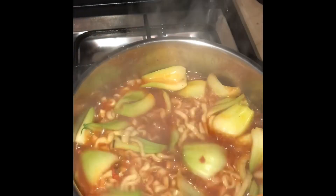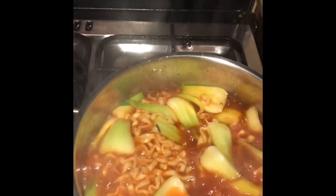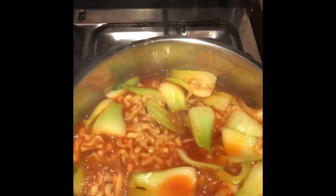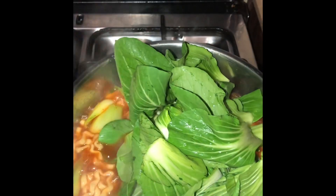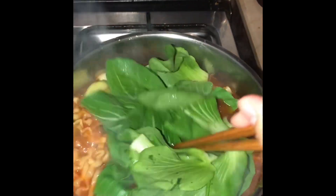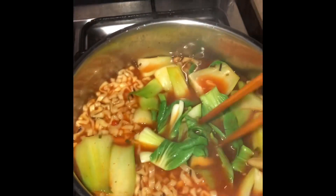It's almost finished and almost cooked. What I did is I put the hard part of the cabbage in first, because it takes longer. Then I put the leaves of the cabbage at the end, because they're just easy to become soft.